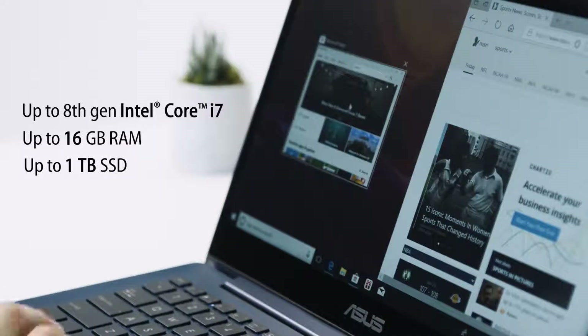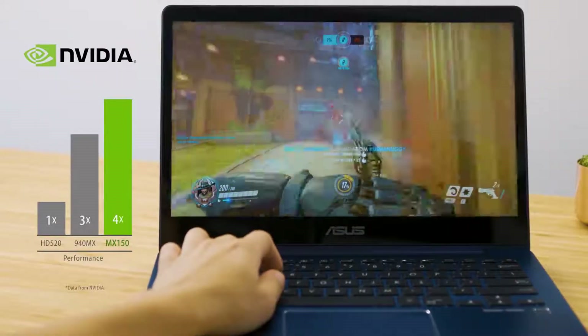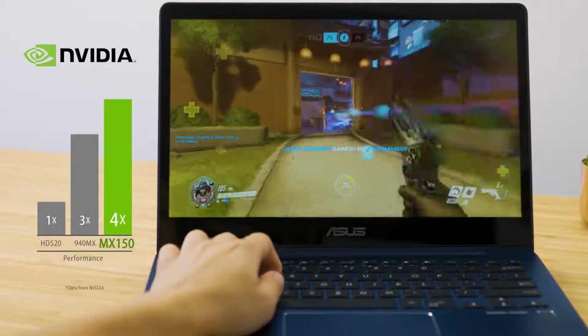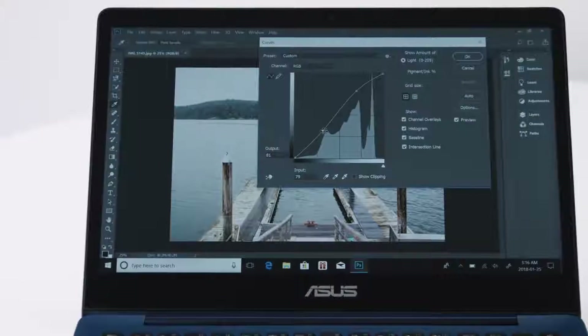Inside is an 8th generation Intel Core i7 processor. Get more done, faster. Discrete graphics power intensive tasks like gaming and photo editing. Enjoy fast processing times and rich multimedia in any circumstance.